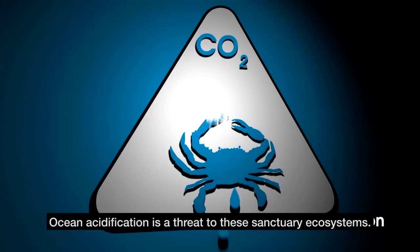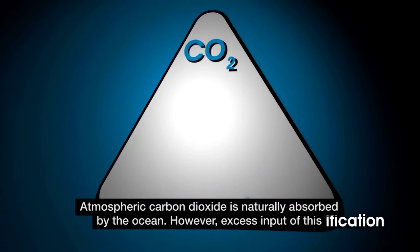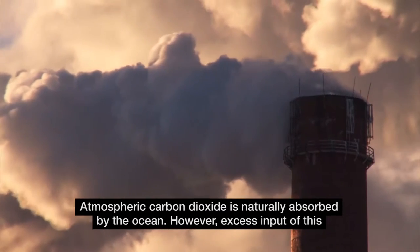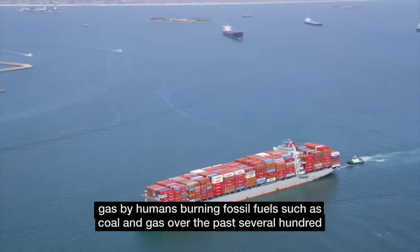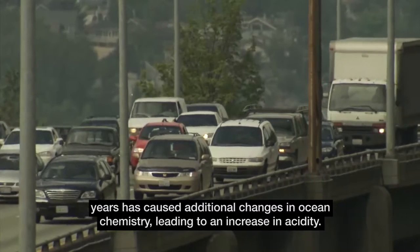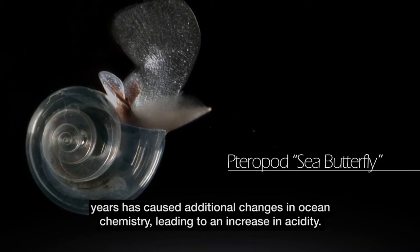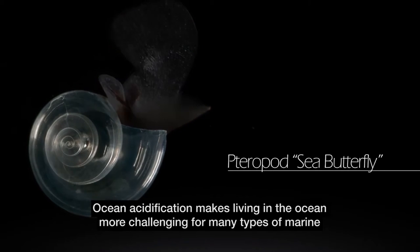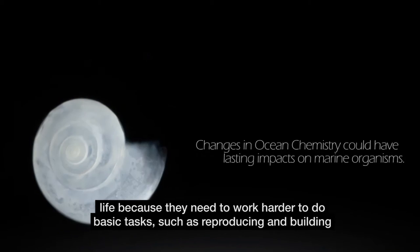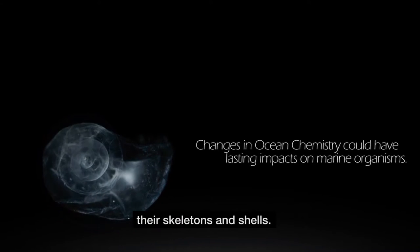Ocean acidification is a threat to these sanctuary ecosystems. Atmospheric carbon dioxide is naturally absorbed by the ocean. However, excess input of this gas by humans burning fossil fuels such as coal and gas over the past several hundred years has caused additional changes in ocean chemistry, leading to an increase in acidity. Ocean acidification makes living in the ocean more challenging for many types of marine life because they need to work harder to do basic tasks such as reproducing and building their skeletons and shells.